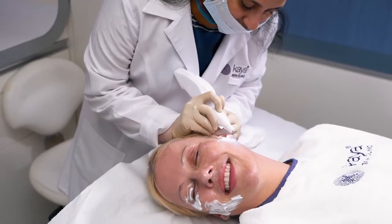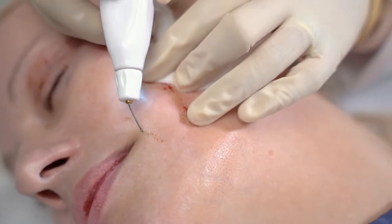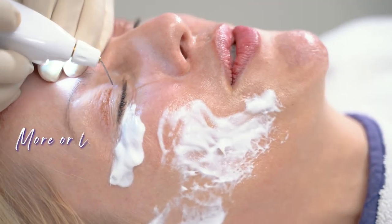First, the doctor applies numbing cream, but it's not really painful — it's just more or less hot.